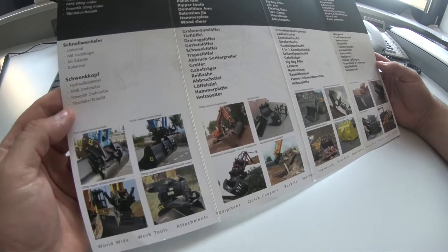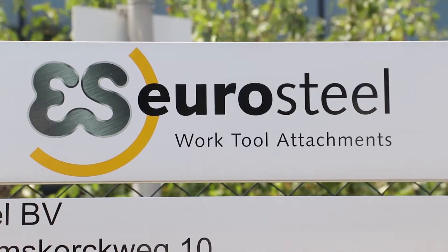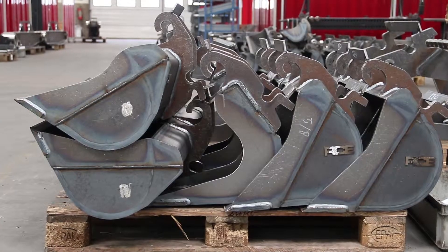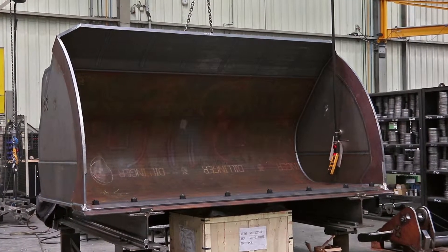Whether it be excavator buckets, wheel loader buckets or quick couplers for construction machinery, Dutch company Eurosteel is a leading manufacturer of work tool attachments specialising in earthwork, demolition, recycling, trans-shipment and road construction.